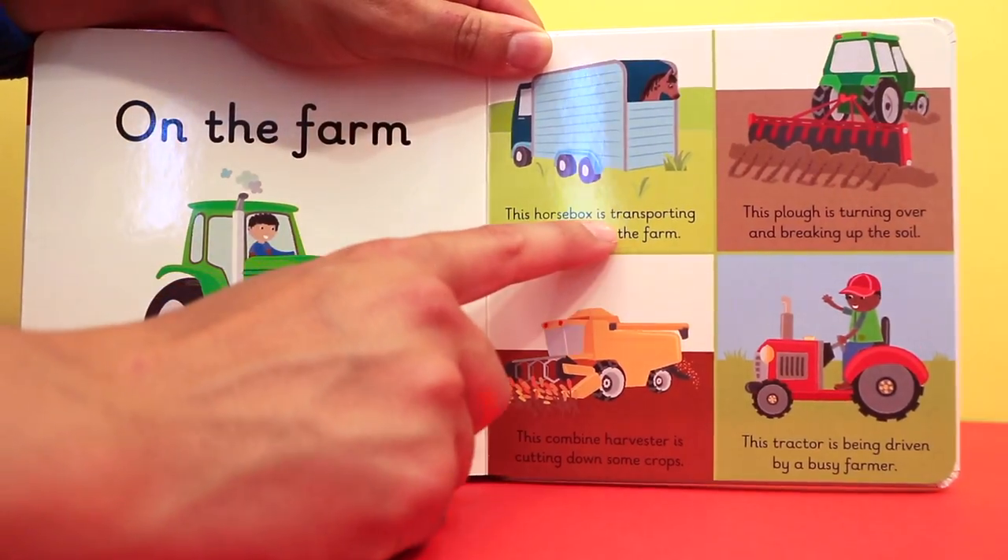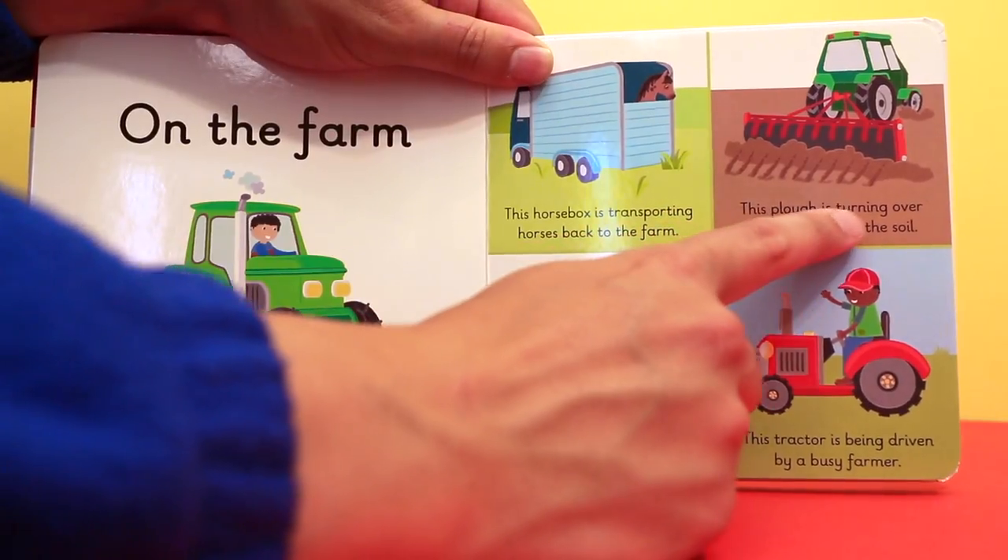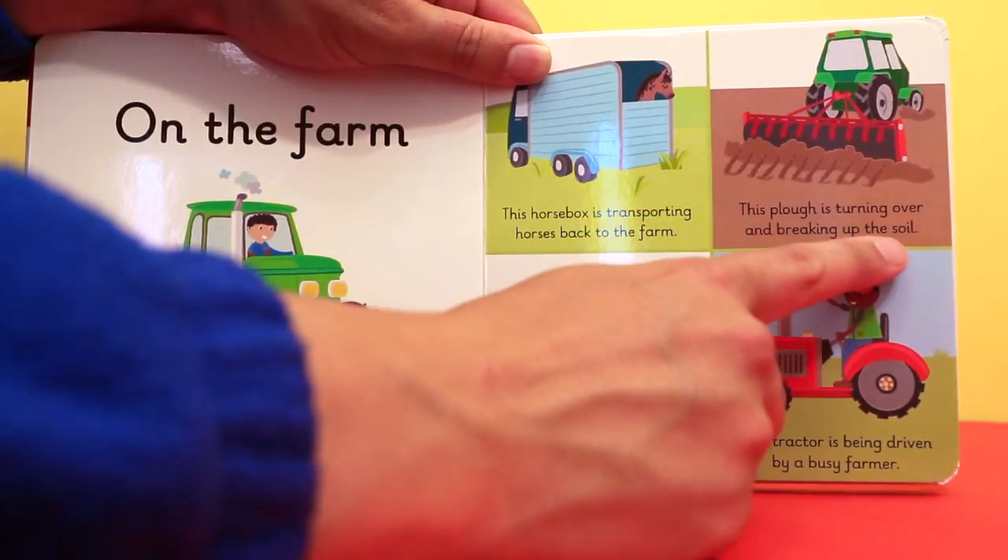This horse box is transporting horses back to the farm. This plough is turning over and breaking up the soil.